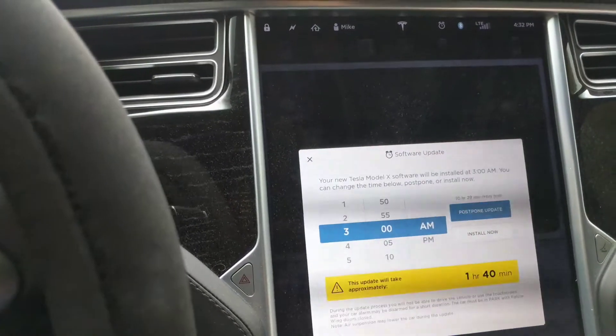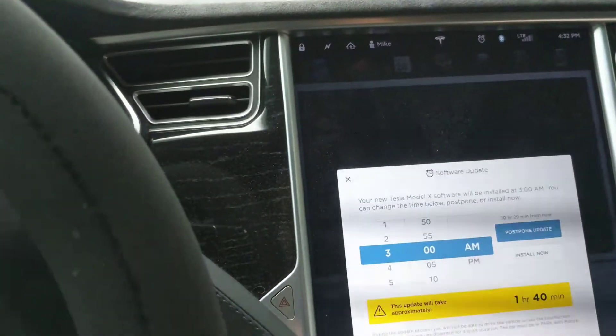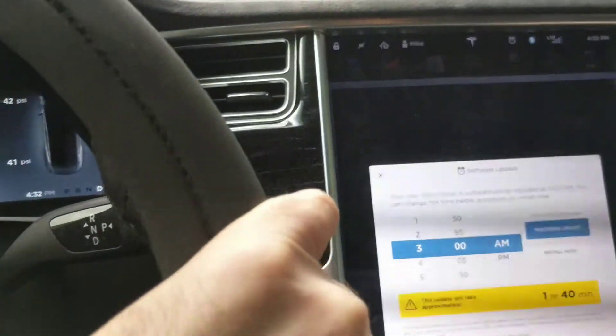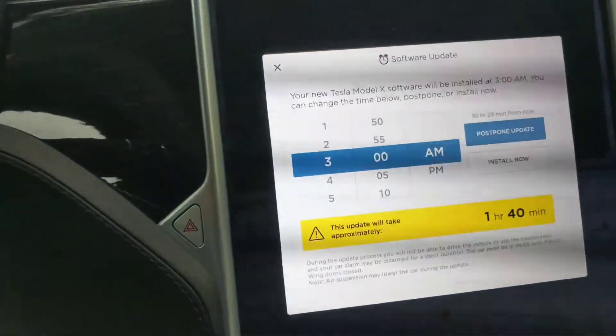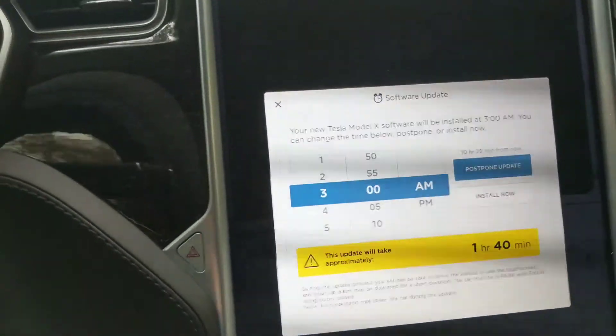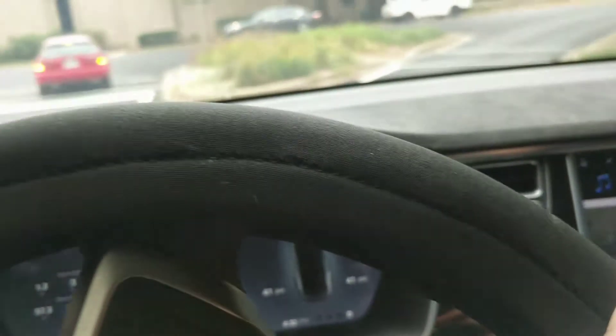It's time for another autopilot accuracy test on our test course on North Shore Drive — Lake Ann. This is the last test on this version of the software, since I'm getting an update tonight that I'm almost positive includes updates to the autopilot software. So here we go.